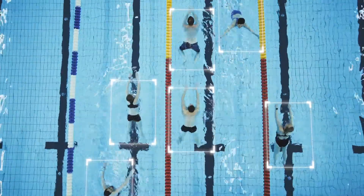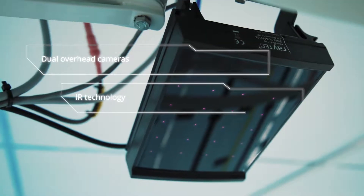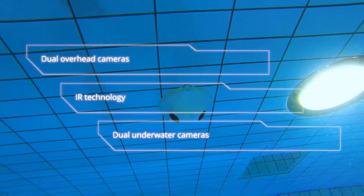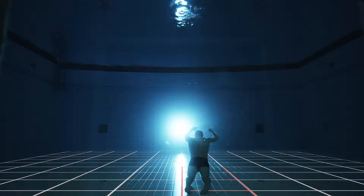The system helps lifeguards by constantly monitoring the pool from different angles. Poseidon uses various camera technologies and may include overhead or underwater cameras depending on the pool design. Underwater cameras allow for scanning of the pool bottom.